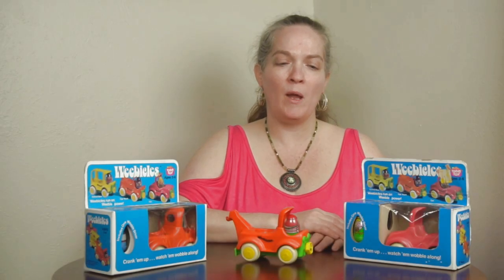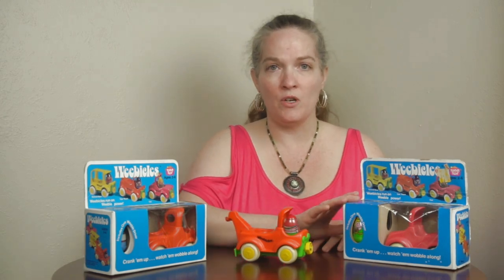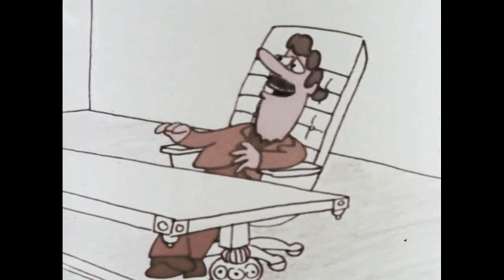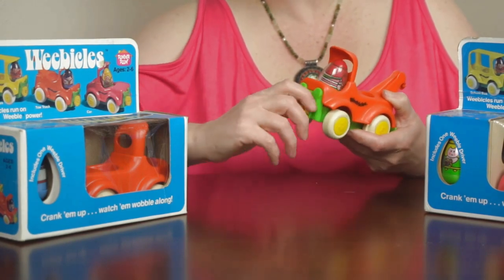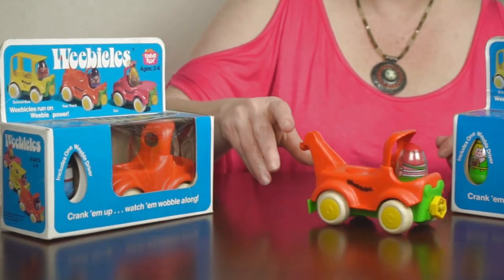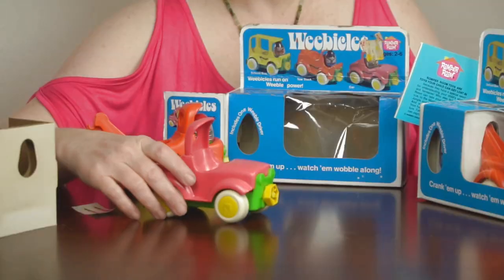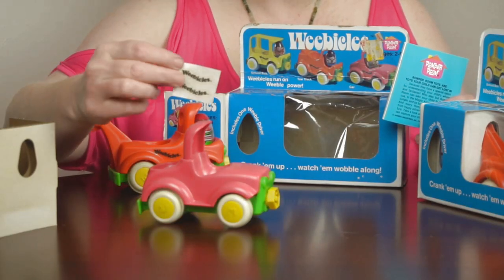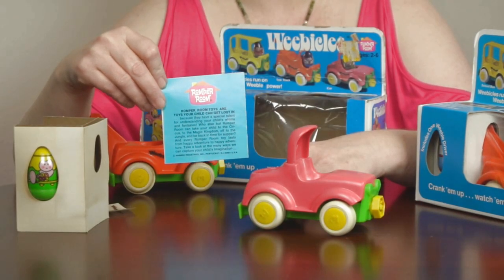In 1976, Hasbro came out with a line of cars for the Weebles called Weebicles. There's a tow truck, a car, a cute little pink one, and a yellow school bus. The cool thing about the Weebicles is you could wind them up, give them a few turns, put them on a flat surface, and they wobbled — slightly. Each Weebicle included one Weeble, two Weebicle stickers, the car, and a booklet that was included with all of the play sets.